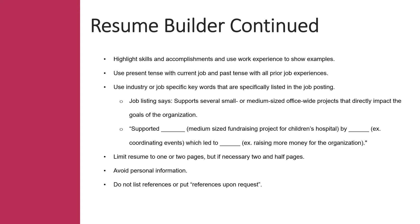So how do you tailor your resume? Here's an example: if the job description requires you to support several small and medium-sized office-wide projects that directly impact the goals of the organization, think about whether you've managed or worked on any projects. The tailored response could be: 'Supporting medium-sized fundraising project for children's hospital by coordinating events, which led to raising more money for the organization.' Take what the employer is requiring, look at the work you've done in the past, and use similar wording to explain what you did and accomplished. Employers like to see job descriptions and statements that they're familiar with.